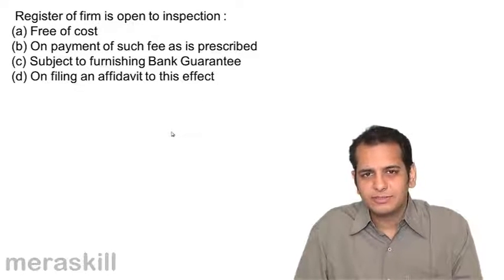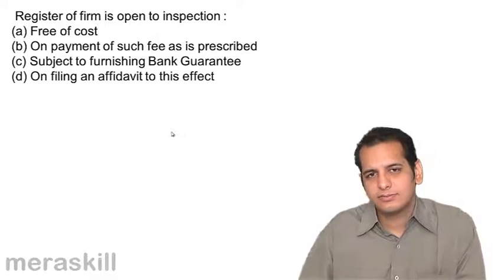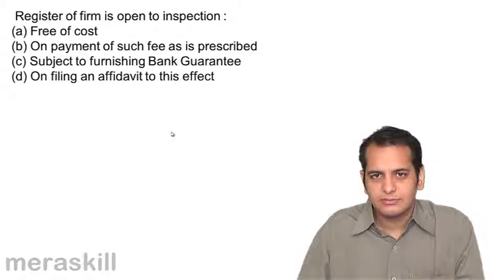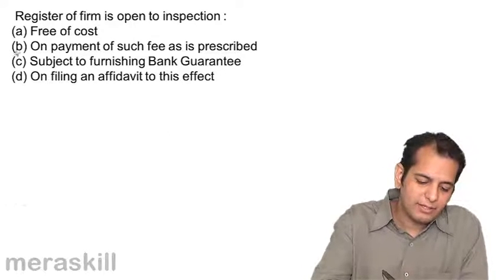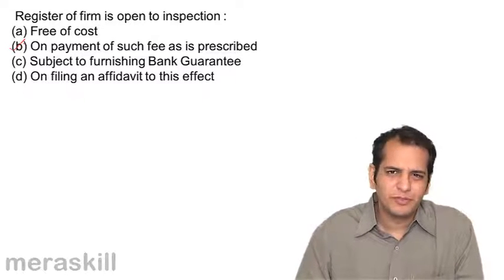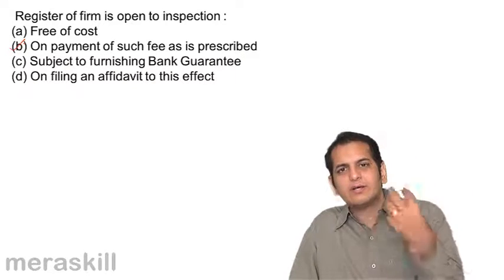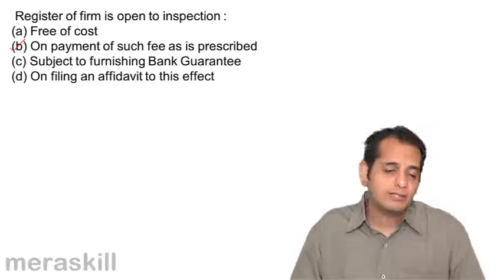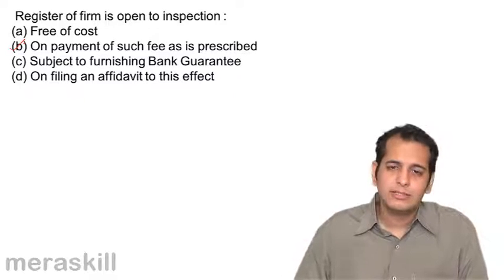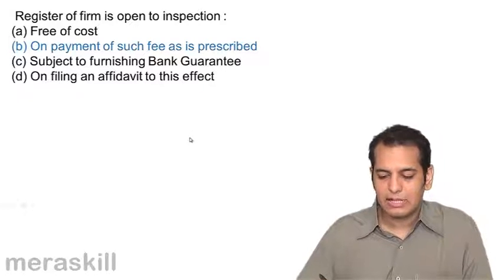When you apply for registration to the registrar, if he is satisfied, he makes an entry in his register. If you want to inspect that register, you'll have to pay some prescribed fee — maybe 50 or 100 rupees — and then he'll allow you to inspect his register. You can find out the name of your firm and other firms in his register. You can inspect the register of the registrar of firms by paying a prescribed fee.